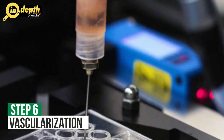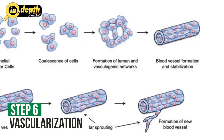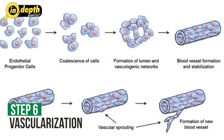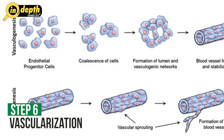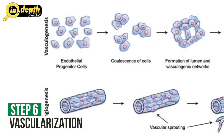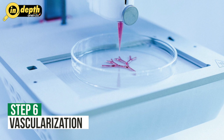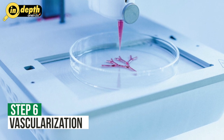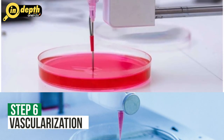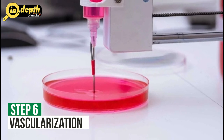Step 6: Vascularization. Vascularization, or the formation of blood vessels within the printed organ, is a critical step for its long-term survival and function. Without a proper blood supply, the cells in the organ cannot receive essential nutrients and oxygen. Various techniques are being explored to promote vascularization, including the incorporation of bio-active factors or the use of sacrificial materials that can later be removed to create vascular channels.